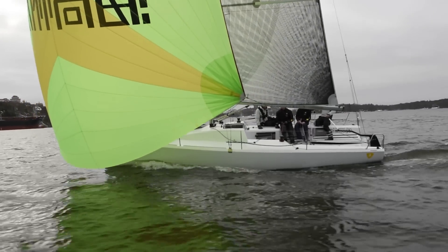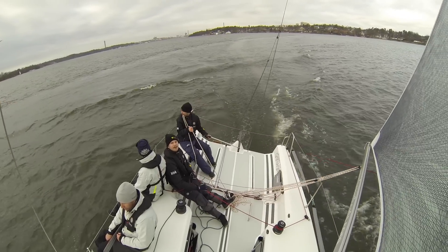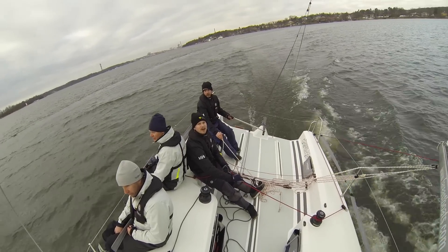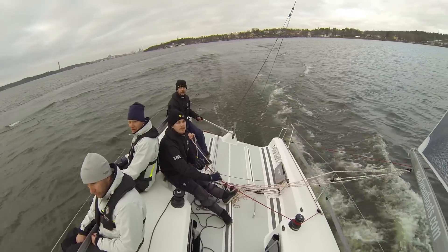So whilst she might be a simple boat, she's actually a pretty potent boat downwind. In 8 to 10 knots of breeze, we were going downwind steadily at 9 to 10 knots. That's pretty impressive.